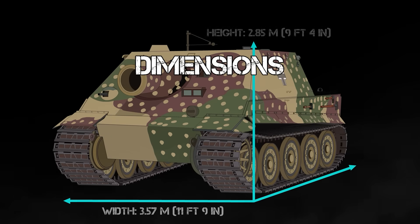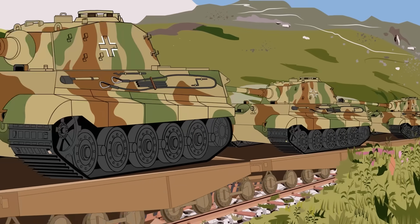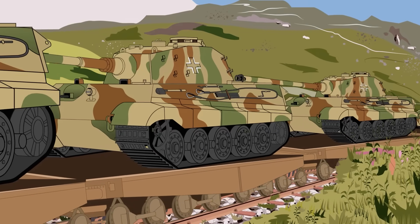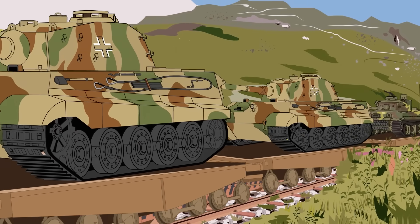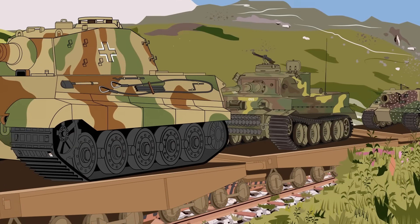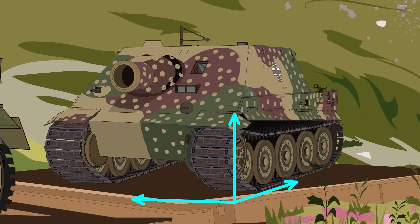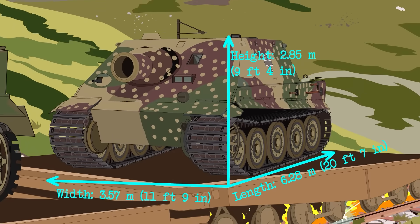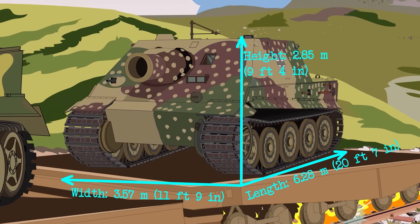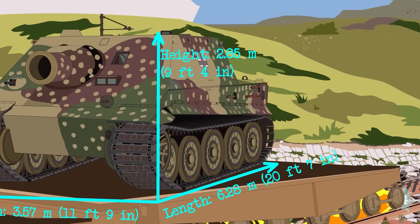Dimensions. The Sturmtiger weighed in at 65 tons, a full 8 tons larger than the Tiger it was based on, making it one of the heaviest tracked vehicles to participate in the war. It was a little under 21 feet in length, 12 feet wide, and 9.5 feet in height. The main gun was short, and due to its size and positioning added very little to the overall length of the vehicle.